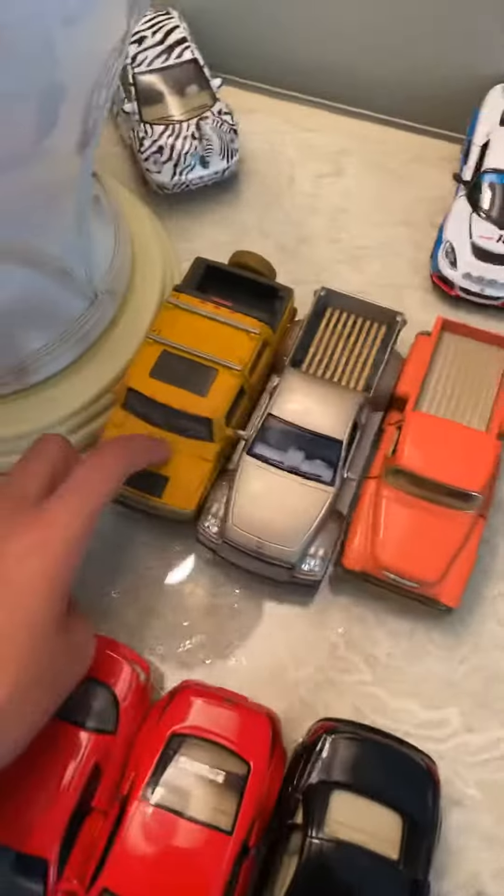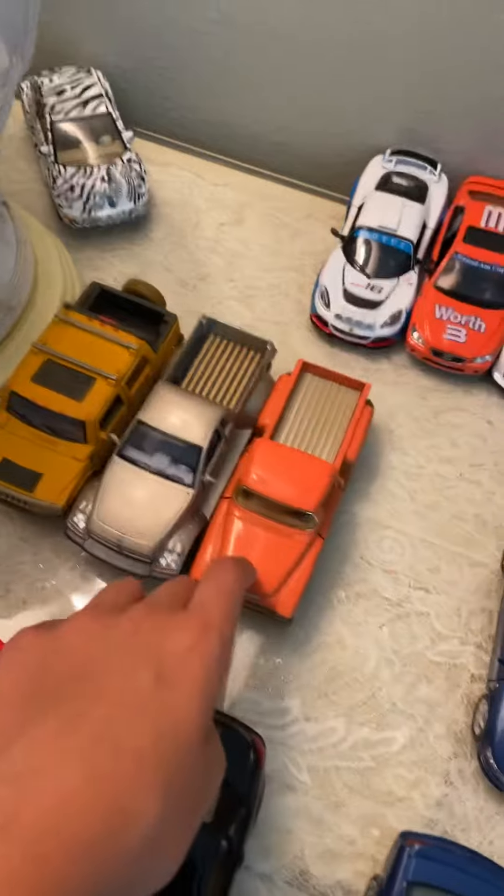Right here we have our trucks: a 2009 Hummer, a 2004 Power Wagon, and a 1955 Chevy Stepside.